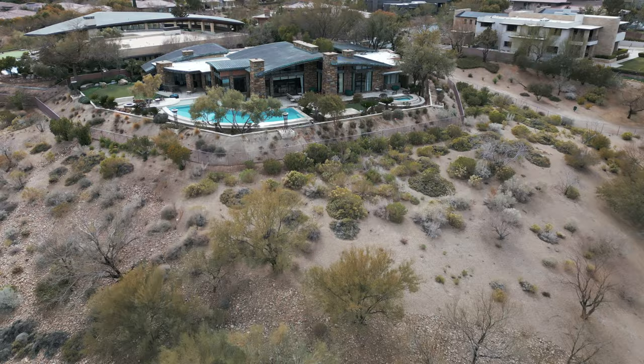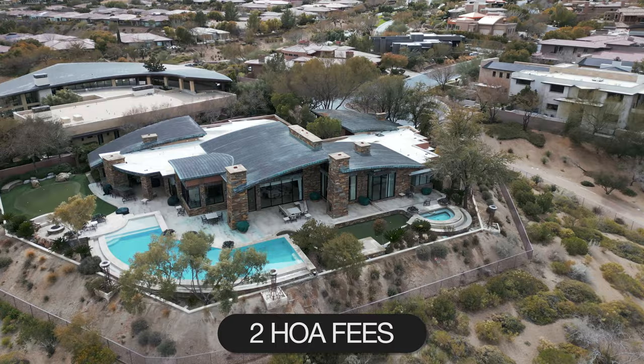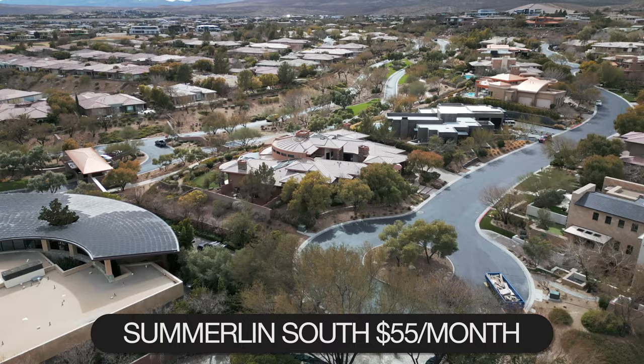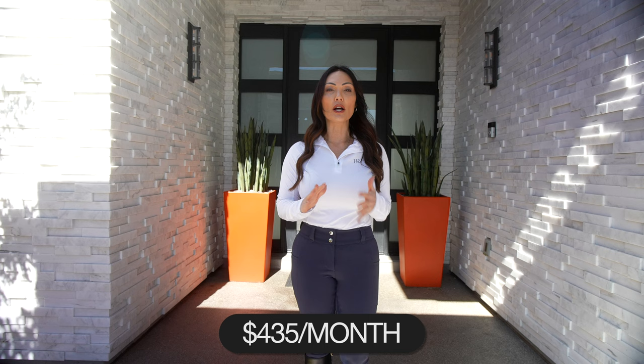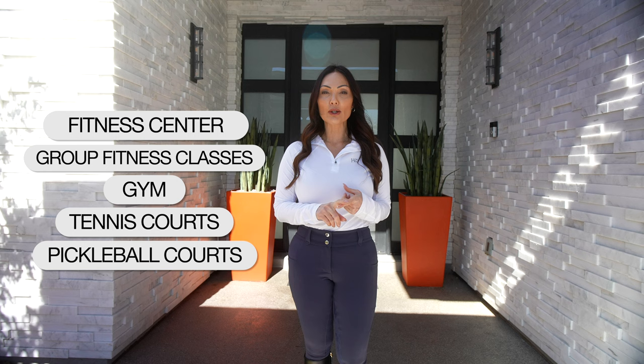The Ridges has two association fees. One is Summerlin South at $55 a month, and depending on which gate you live in within the Ridges, that will set your HOA dues. In Red Hawk we pay about $435 a month for HOA dues. With your HOA dues, included amenities are a fitness center called Club Ridges with group fitness classes, a gym, tennis courts, pickleball courts, two pools — a leisure pool and a lap pool.